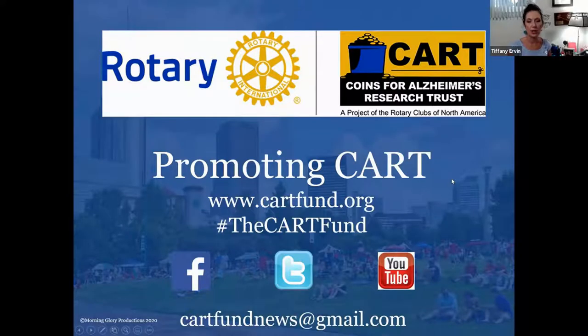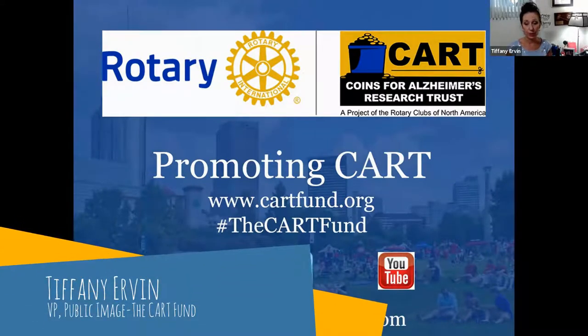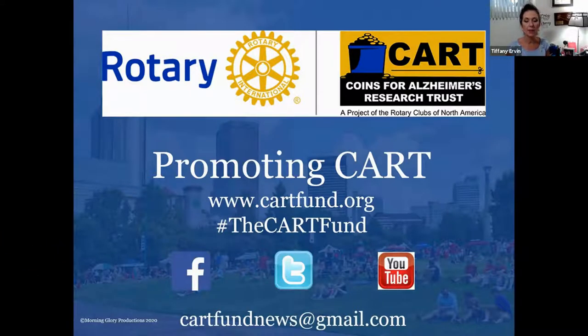I want to start by showing you that the CART Fund is on Facebook, Twitter, and YouTube. I want to make sure that you're always following us on all of those social media accounts. And this is our generic email address, cartfundnews at gmail.com, where you can send us information.